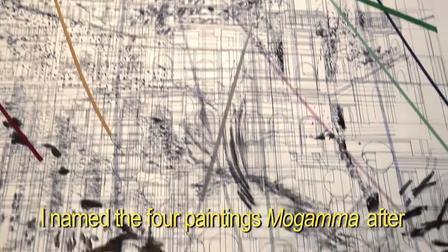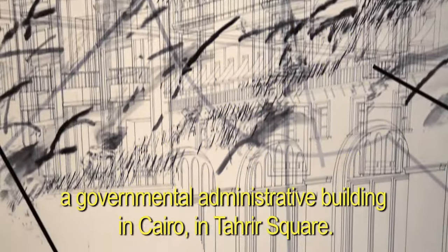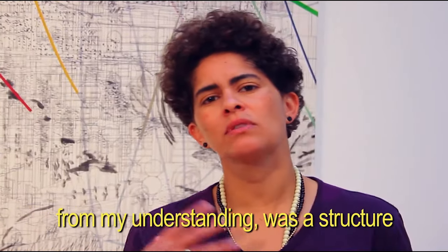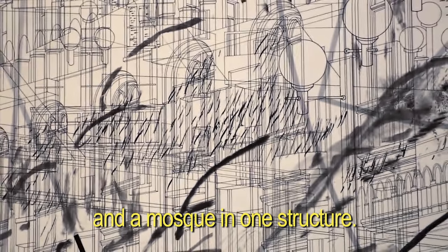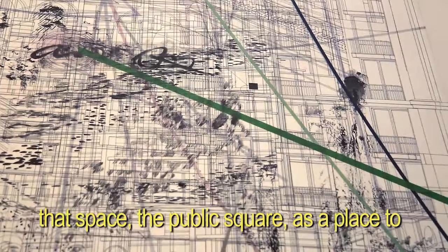I named the four paintings Mogamma after a governmental administrative building in Cairo in Tahrir Square. From my understanding, the Mogamma was a structure that housed a church, a synagogue, and a mosque in one structure.